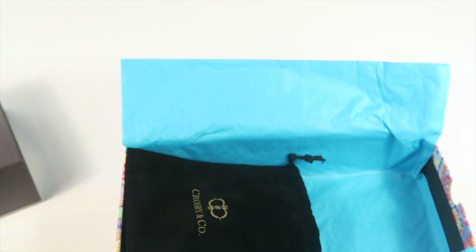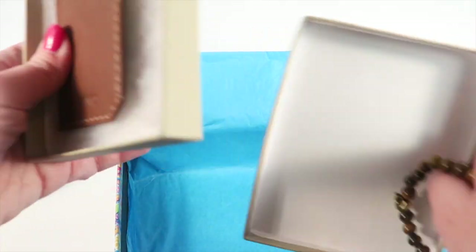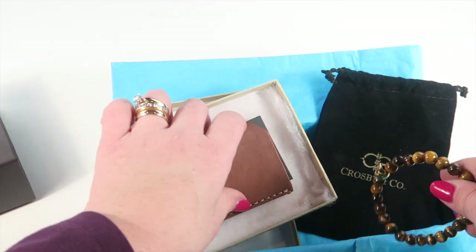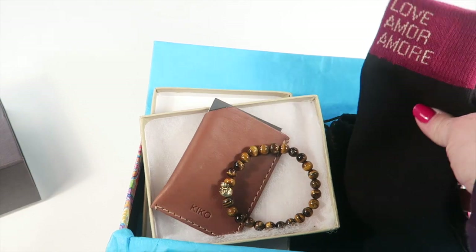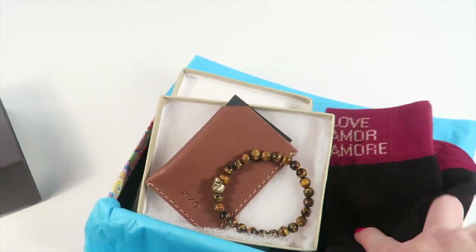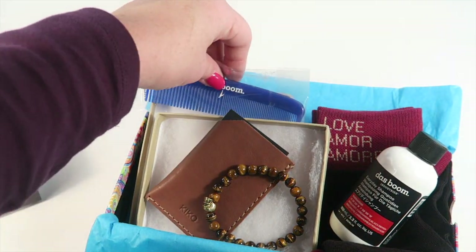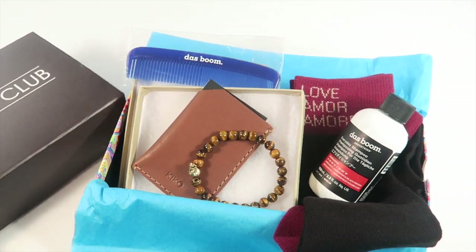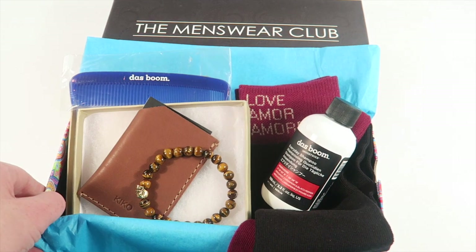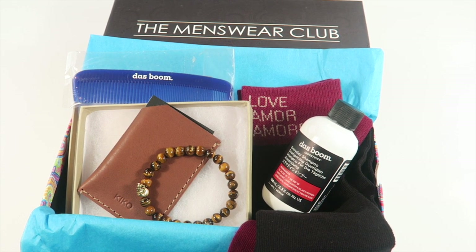That is everything in the box. I thought it was a nice box for $35 — it definitely has the retail value. The bracelet alone has a $75 retail value, and you also get a nice pair of socks, the bracelet, the card holder, the shampoo, and the comb. If you're interested in the Menswear Club, check out the link below. I'll have a full written review on my website, subscriptionboxmom.com. Don't forget the coupon code and have a great day!